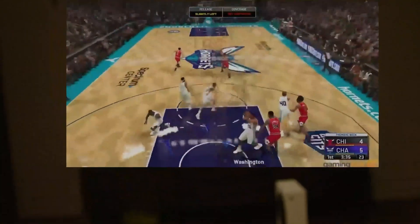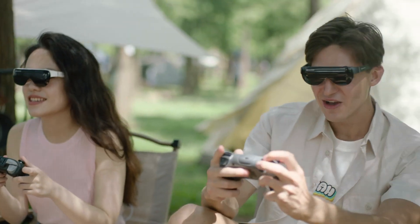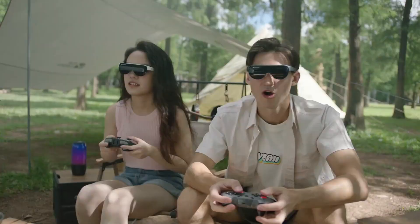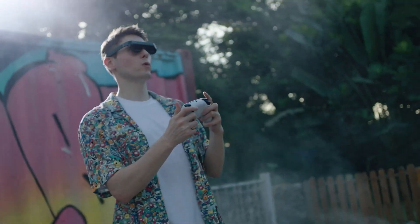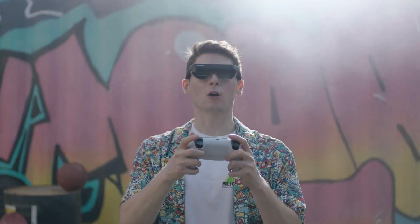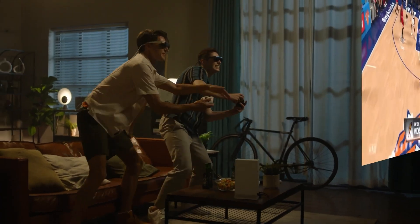Its intuitive interface allows users to easily navigate and interact with digital content overlaid onto the real world. With its powerful processing capabilities and connectivity options, the Dream Glass Flow sets a new standard for AR technology, enhancing productivity and entertainment in a wide range of settings.